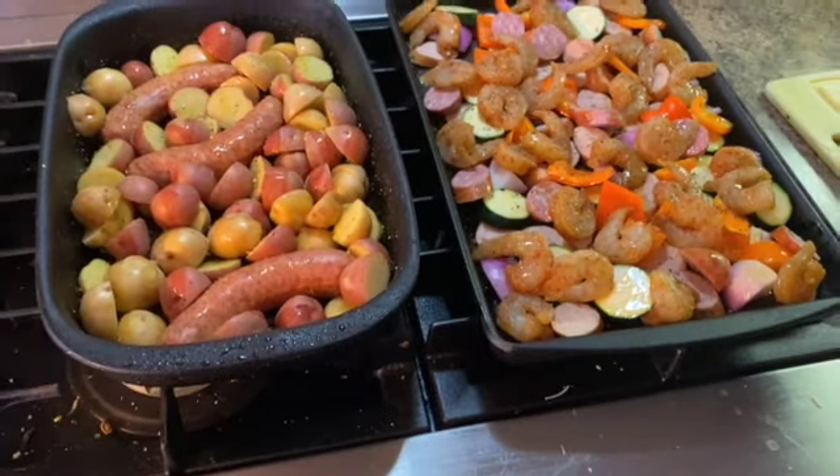Hi guys, welcome to another what's for dinner. Today I'm sharing a full week of dinners — there's healthy ones, not so healthy ones, low carb ones, and an option for non-low carb, so come along for dinner.